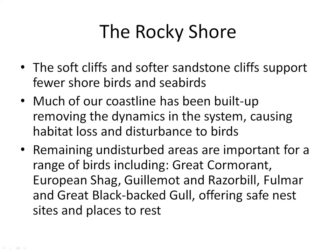Much of our coastline has been built up and some of the natural dynamics removed. Cliffs have been shored up and stabilized, so we have caused some habitat loss and disturbance there. But the remaining areas are reasonably wild and important to a good range of birds.